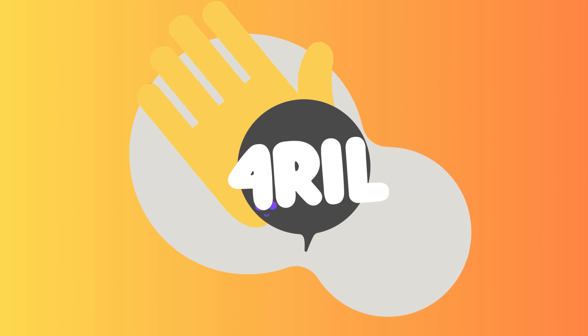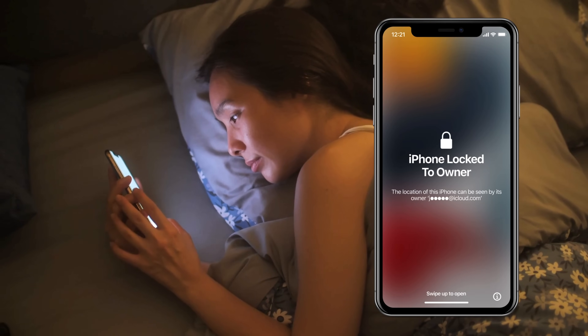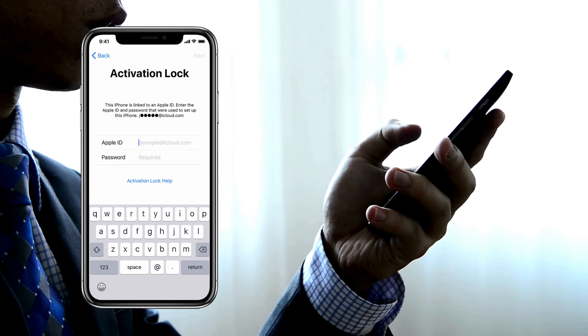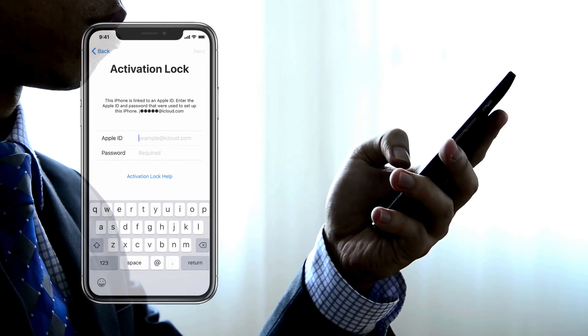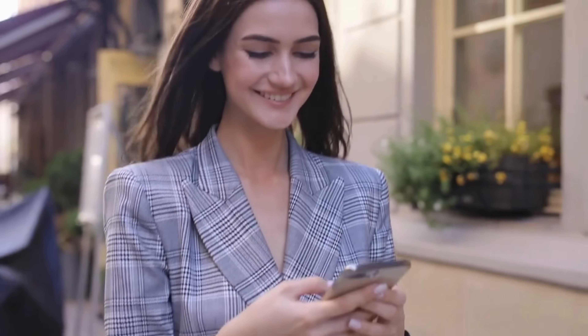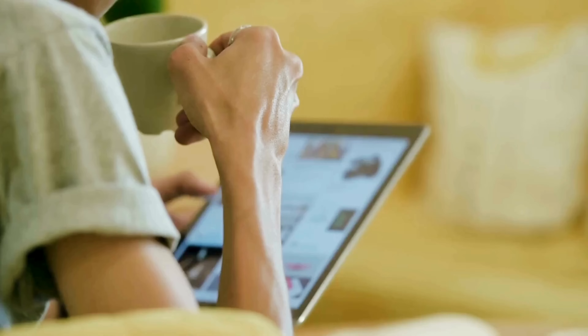Hey there, this is Anna, and welcome back to For Real. Ever stumbled upon the frustrating iPhone locked-to-owner message, also known as the iCloud activation lock, and felt like you've hit a dead end? I get it. You might have encountered several software services promising to remove this lock for a hefty fee. In today's video, I will show you multiple ways to remove this annoying lock from your iPhone, iPad, or Apple Watch free of charge.